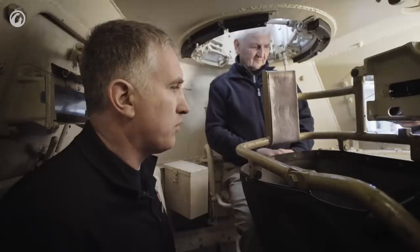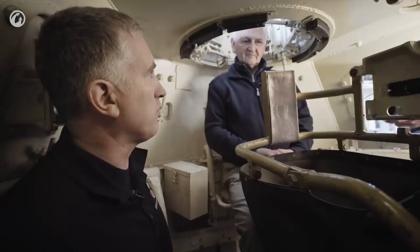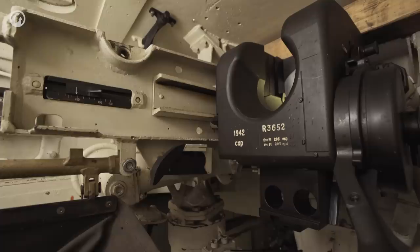Some of the ammunition I see is stowed forward behind the driver, there's some in the hull side here, and there's some in the sponson side — the exact same position that Shermans kept their ammo in. So Shermans got this Tommy Cooker reputation. Was there a nickname for the Panzer IV? No, I've never heard of one.